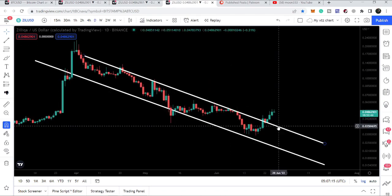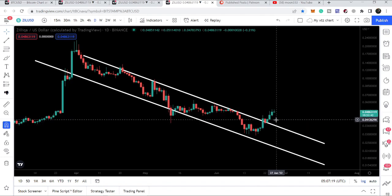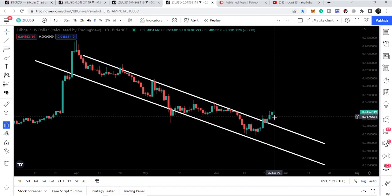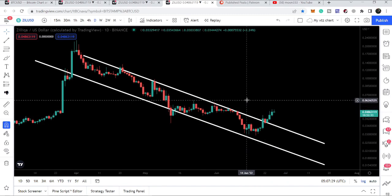If the price line moves down and retests the channel resistance as support, that will be approximately at 3.6 cents. In that situation we can test the support at 3.6 cents rather than three cents.